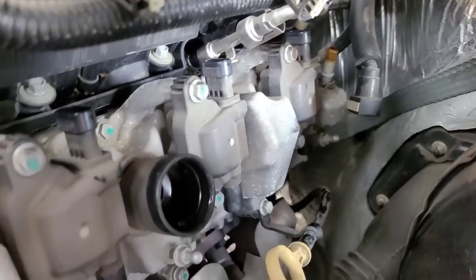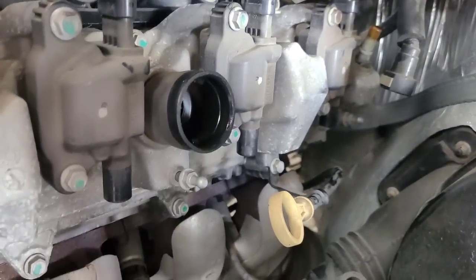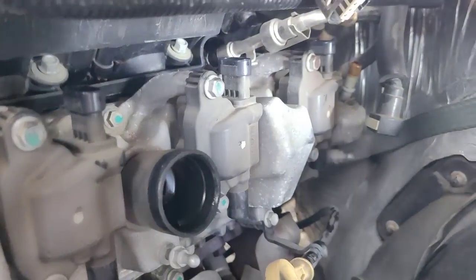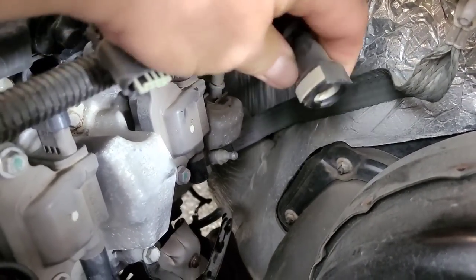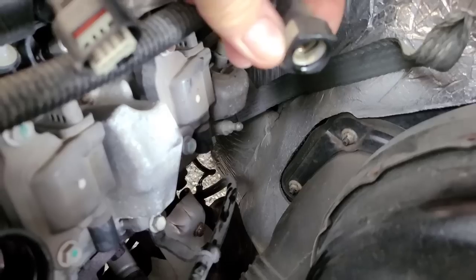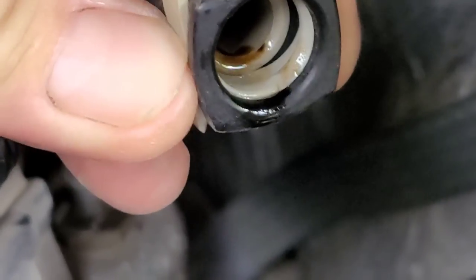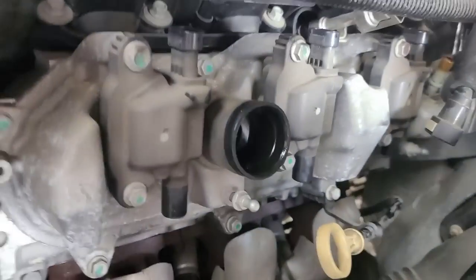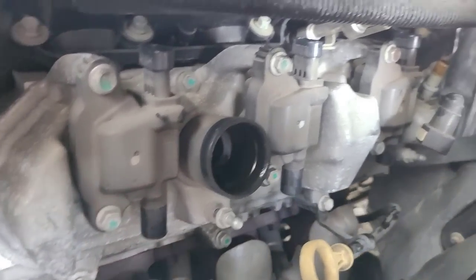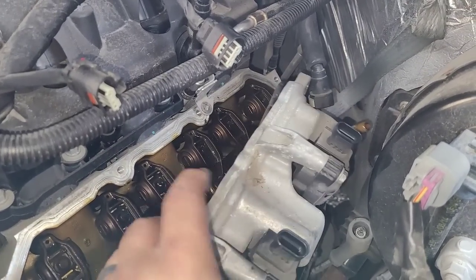So far this is pretty simple: I've disconnected the coil wires, the coil connector, and this PCM connector — all you do is push in on this little tab and it releases and pops right up. Now I just have to get in there and get all the tens off that hold the valve cover in place. Alright, I've got the valve cover free.